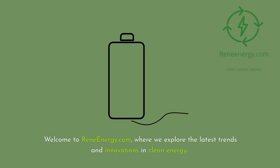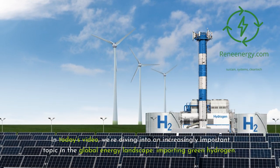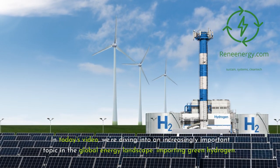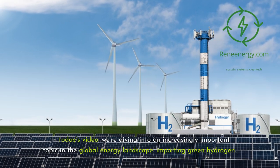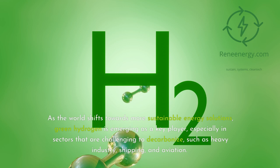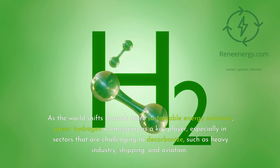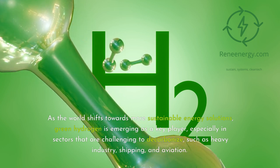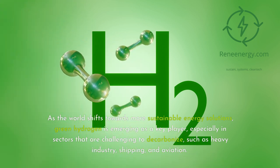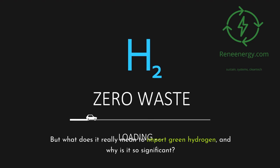Welcome to ReneEnergy.com, where we explore the latest trends and innovations in clean energy. In today's video, we're diving into an increasingly important topic in the global energy landscape: importing green hydrogen. As the world shifts towards more sustainable energy solutions, green hydrogen is emerging as a key player, especially in sectors that are challenging to decarbonize, such as heavy industry, shipping, and aviation. But what does it really mean to import green hydrogen, and why is it so significant?